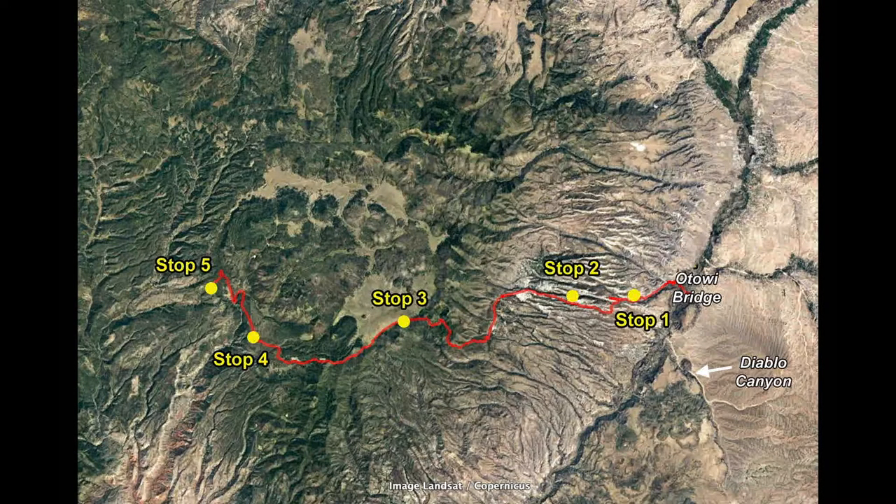From the Stop 3 overlook of Valle Grande, we will next travel along the southern boundary of the caldera to reach Stop 4, an impressive overlook of San Diego Canyon. But before leaving Stop 3, let's do one more Google Air flight.